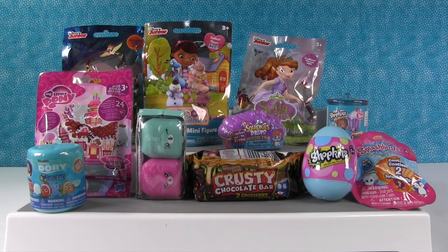Hey guys, it's Shannon and Paul and we have a blind bag palooza of fun products today.